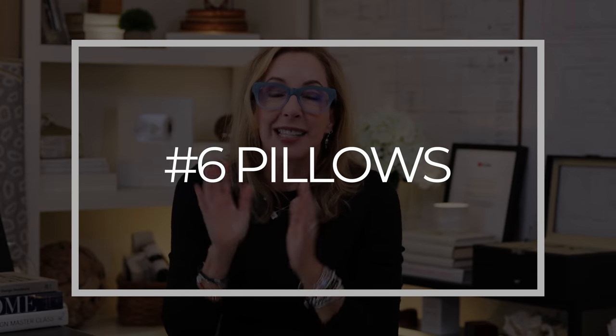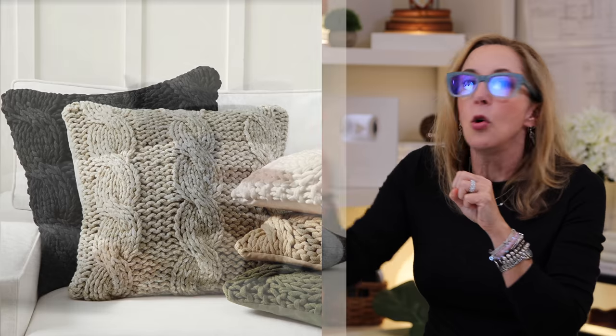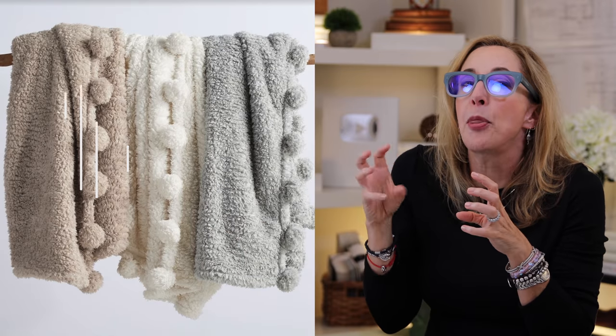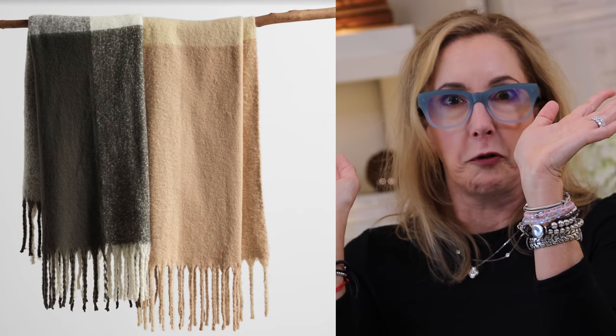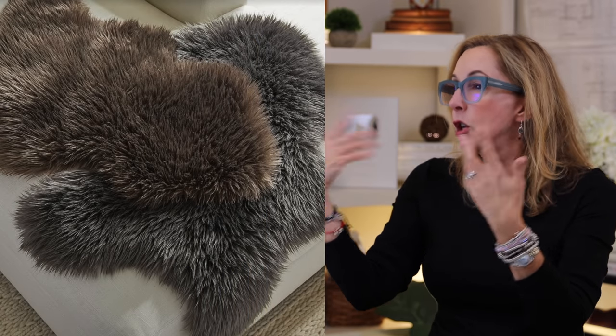Don't forget yummy pillows and throws to make a space look and feel cozy. There are so many great options right now: chunky woven sheepskin pillows, cable knit, Italian boiled wool, palm throws, faux fur that looks like mohair - buffalo check ones that are super warm and cozy. I'll link those below and they're also available in the store.